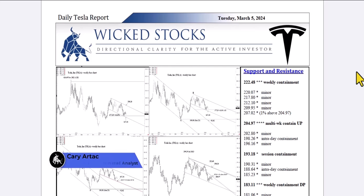Hi, this is Kerry Artak with Wicked Stocks, bringing you your daily Tesla report for Tuesday, March 5th, 2024.